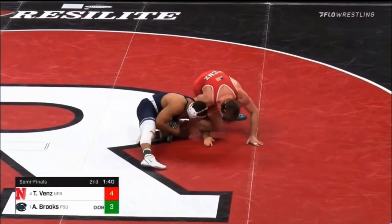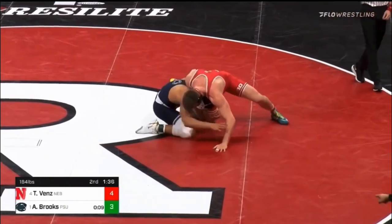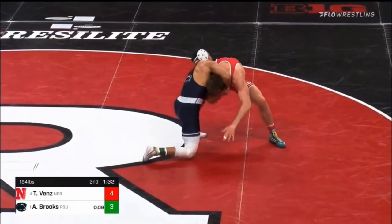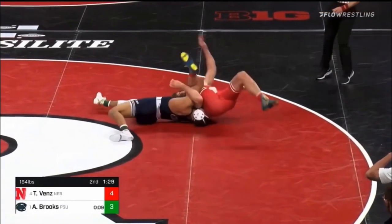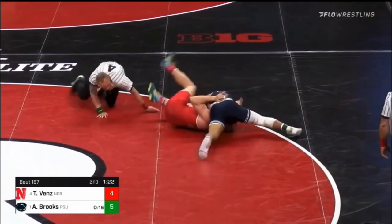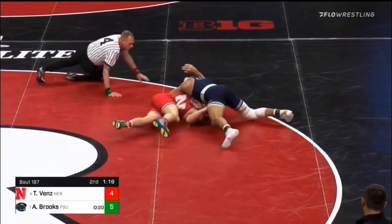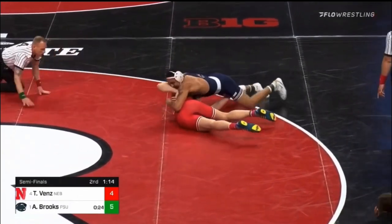Brooks drops in on a single leg, he has the right leg of Venn's. Venn's with a whizzer trying to step over on Brooks. Brooks reaches out and grabs the right wrist of Venn's, now climbing down on the head. Brooks has the cradle and he's trying to take Venn's over — he does. Venn's is in trouble, Brooks has the cradle tight. Venn's trying to roll through, Brooks settles in chest to chest. Aaron Brooks with a six-point throw.